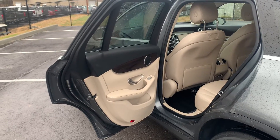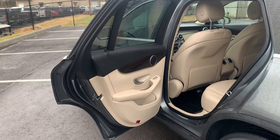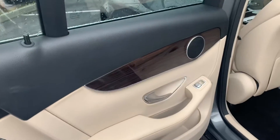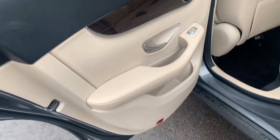All right, guys, moving to the interior of this 2018 Mercedes-Benz GLS C300 model. Wow, what an interior. Absolutely beautiful. Very well maintained. A little bit of wood grain there for the classy accent.